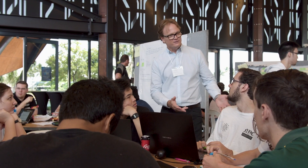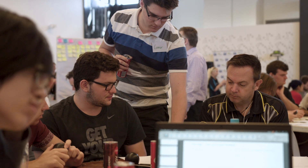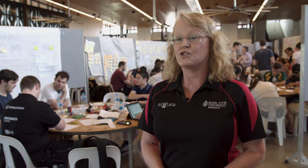Their confidence builds — they're a lot more confident speaking with industry — so by the time they're graduating, they're the ones picking up the jobs.